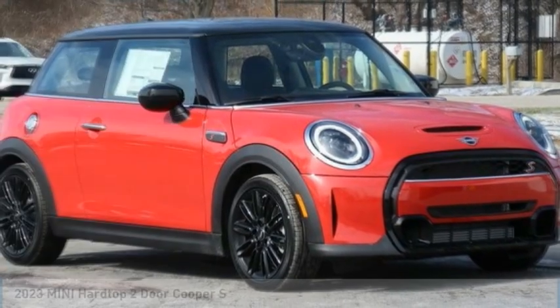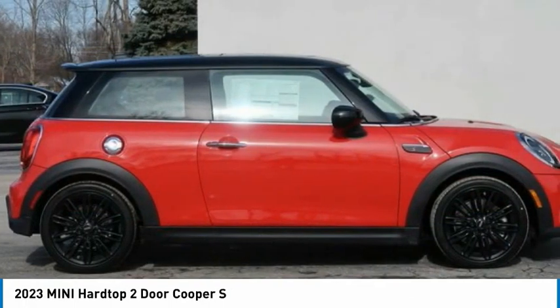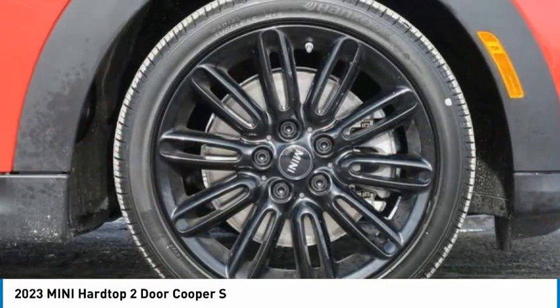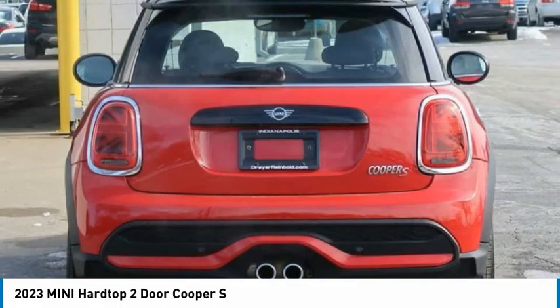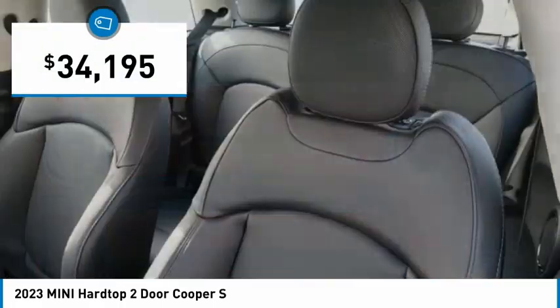Looking for the right vehicle? Check out the 2023 Mini Hardtop 2-Door. The Mini Hardtop 2-Door delivers motoring thrills in a nimble, fuel-sipping package. Agile handling and quick, precise steering make the Mini Hardtop 2-Door lots of fun to drive, and it is priced below $35,000.